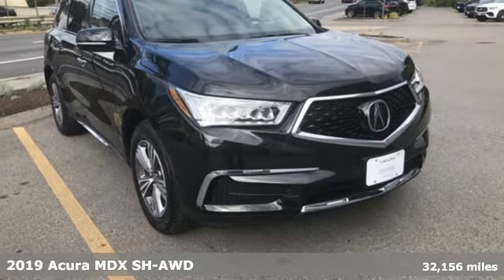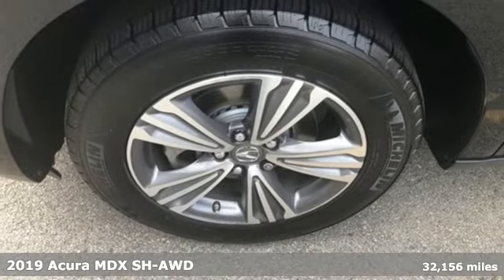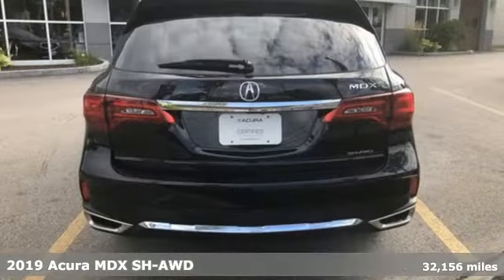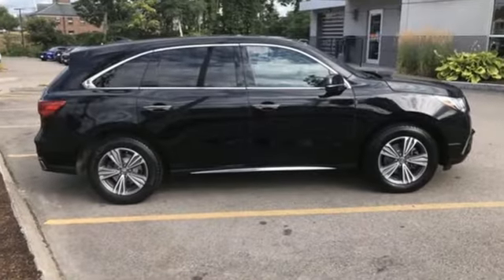Here's a 2019 Acura MDX. The strong pedigree of this luxury SUV comes from defining what precision-crafted performance is all about. And get ready for an impressive combination of features.